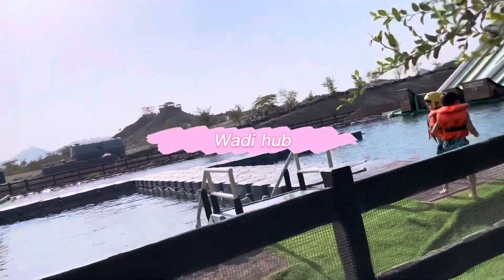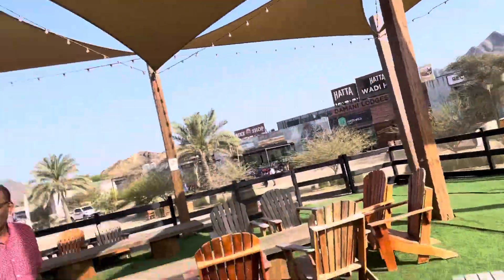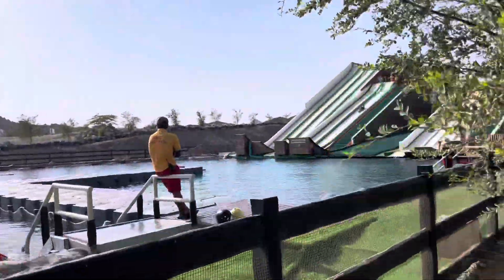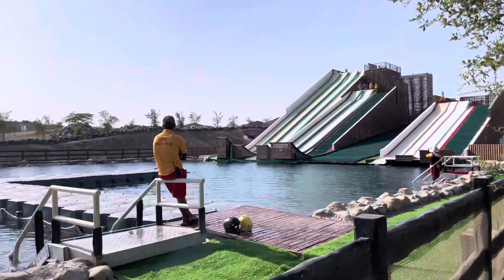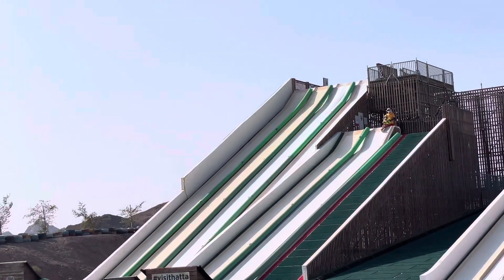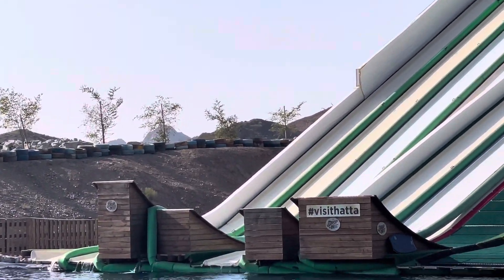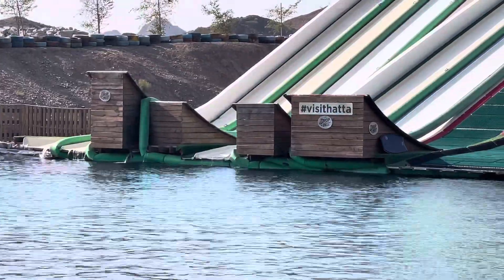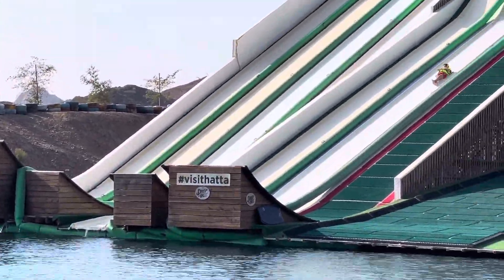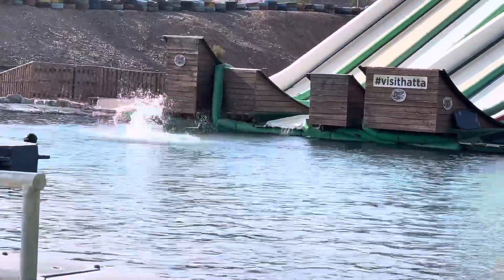Now we are at Wadi Hub, and it's mostly known for its sports culture. There are many sports here, and there's horse riding too, but all of them cost a lot of money — there's nothing free! It's really scary to go on that flying thing, but it would be really fun too.